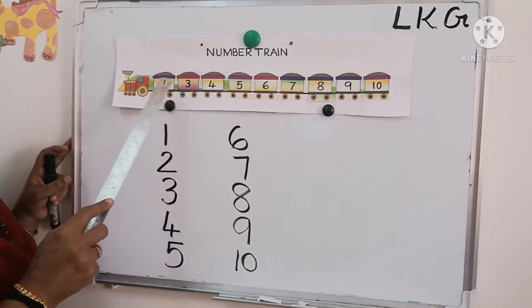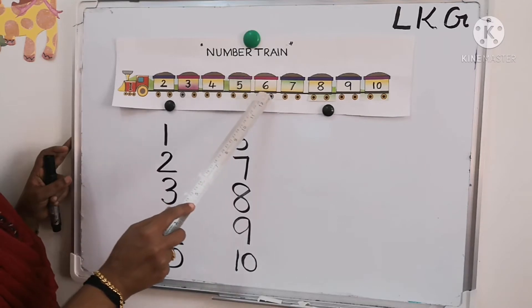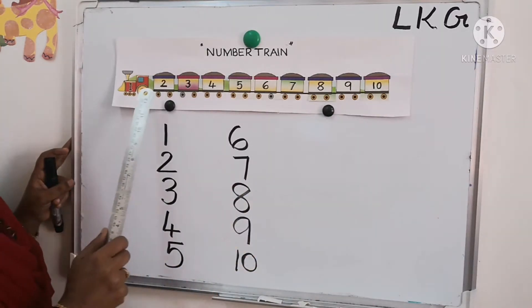1, 2, 3, 4, 5, 6, 7, 8, 9, 10. See — 10!